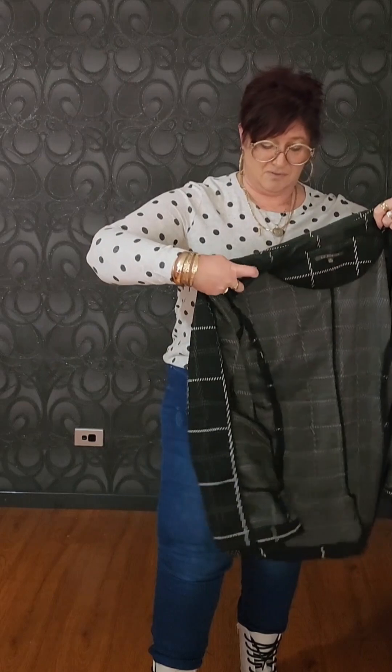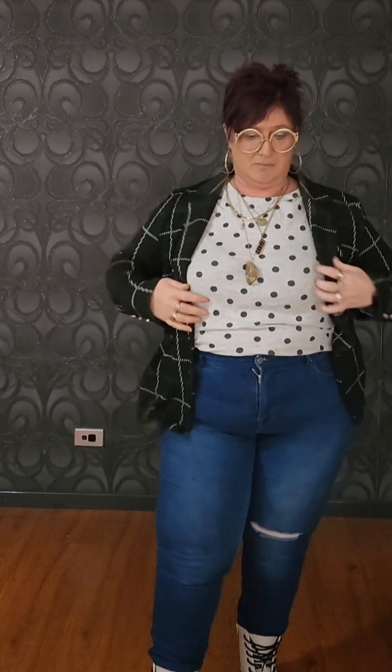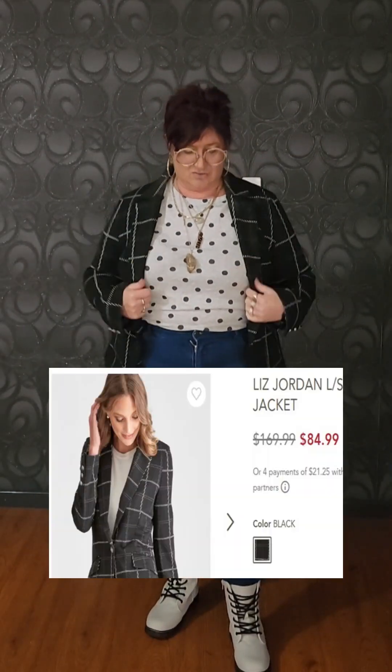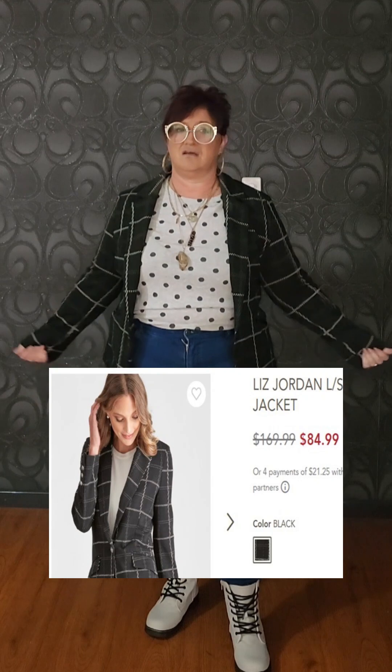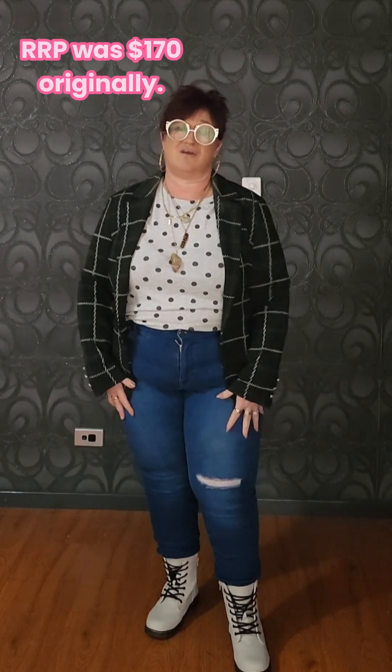This is a Liz Jordan jacket — it's super warm and super cute. The button has actually come off it and I need to sew it back on, but it is just gorgeous. Now, Liz Jordan — retail I think it was over a hundred dollars, and I picked it up for twenty dollars. It just smartens up an outfit.